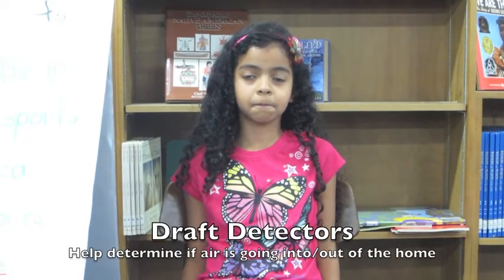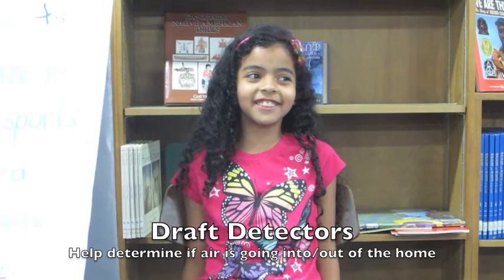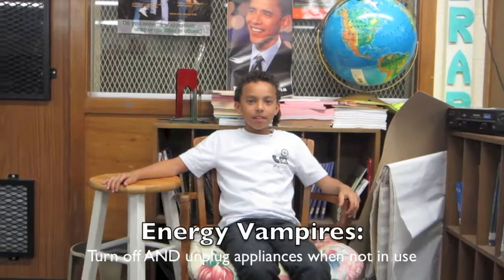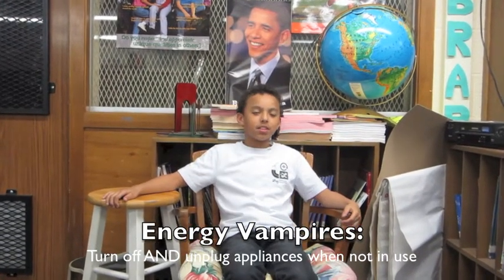All right, Scarlett, what was your favorite lesson in the green team? My favorite lesson was the kill-a-watt detectors. Caleb, what's your favorite green team lesson? My favorite lesson in the green team is the energy vampires.